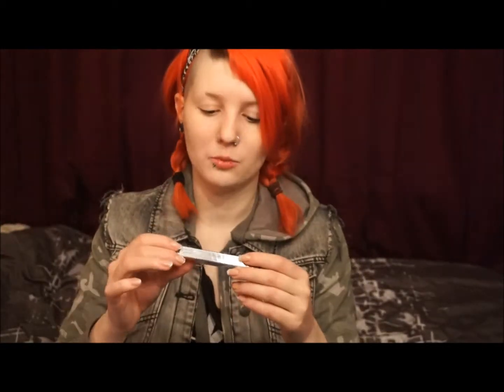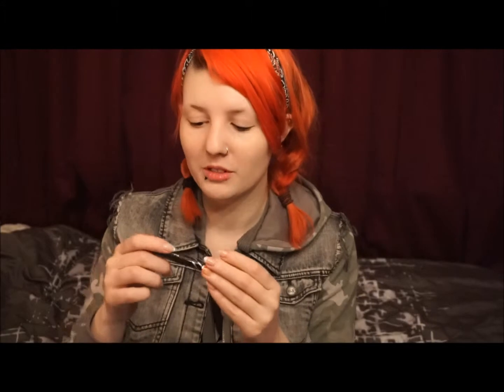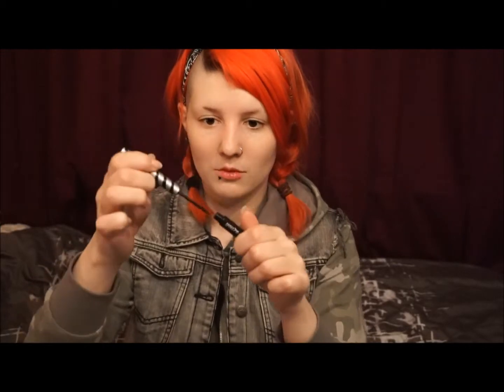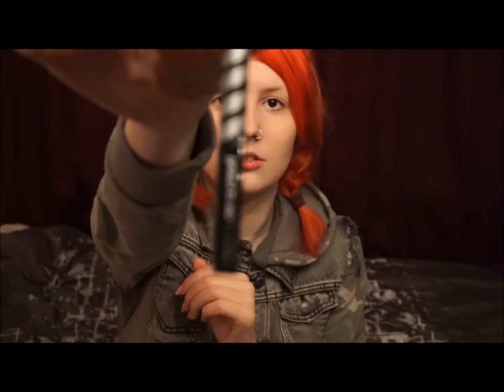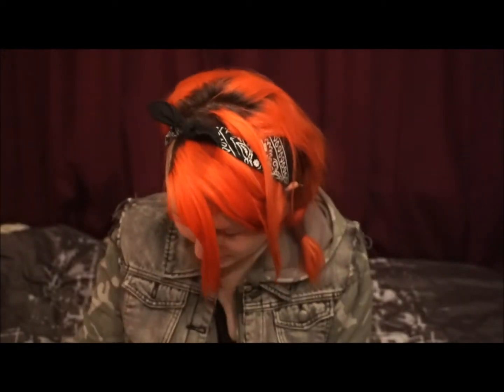And then we've got — what is this? A waterproof liquid eyeliner. Oh my god, I almost bought an eyeliner yesterday. It's just an ordinary tip or whatever. And this is how the container looks like.